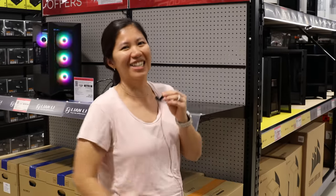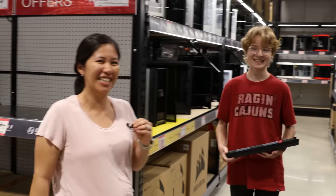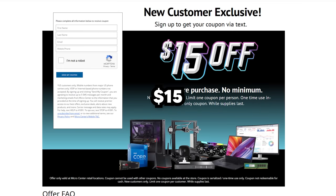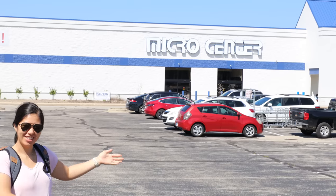I am awkward. Check out the link in the description and pinned comment to get $15 off your entire purchase at Micro Center — no purchase minimum required.